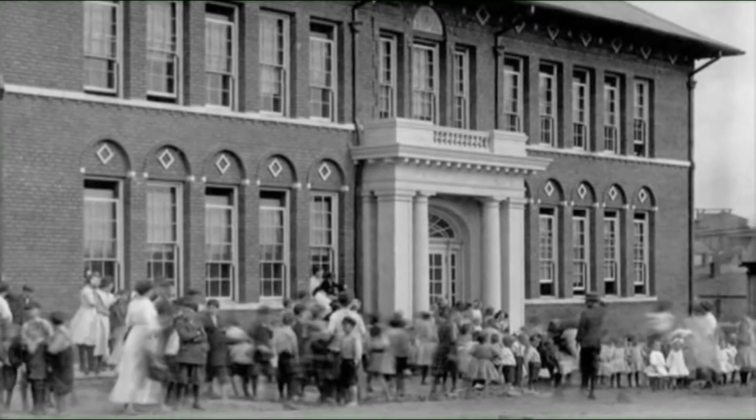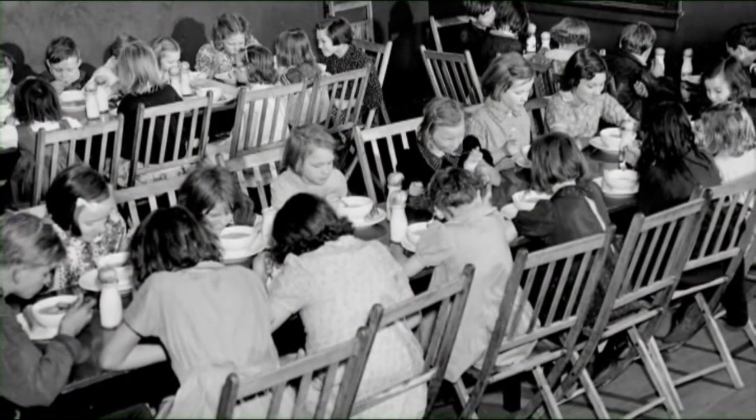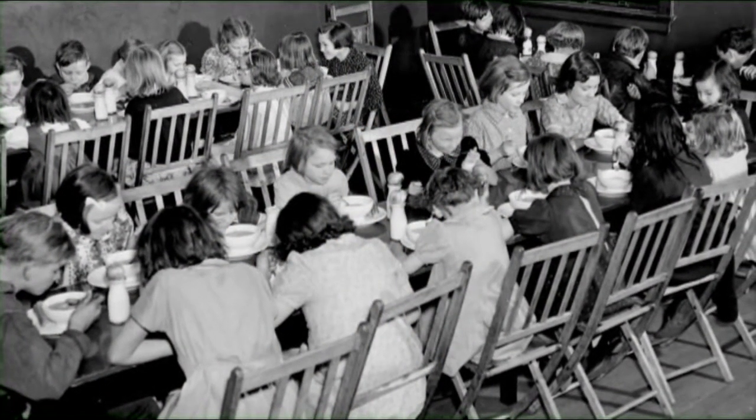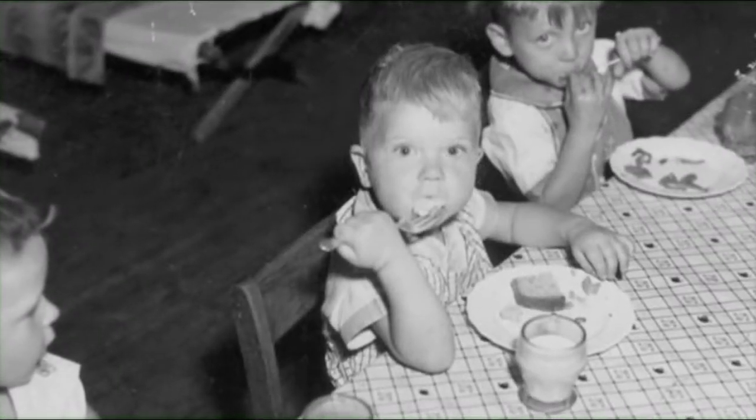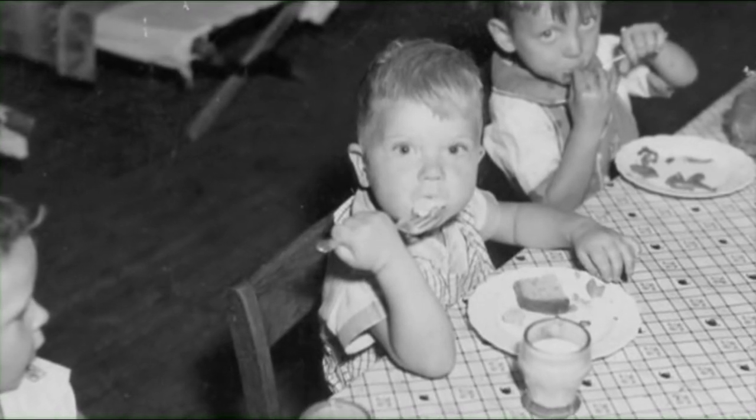It was a good school. They gave out to needy kids — the whole school gave lunch. No child or nobody had to pay for any lunch. All of us down here, our parents couldn't afford to pay for nothing like that because they barely could make it. But nobody went hungry.